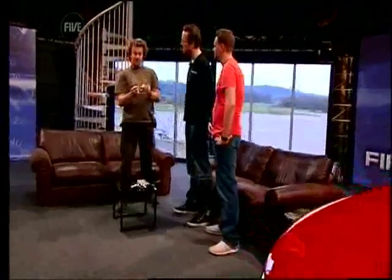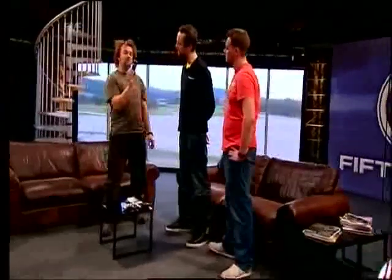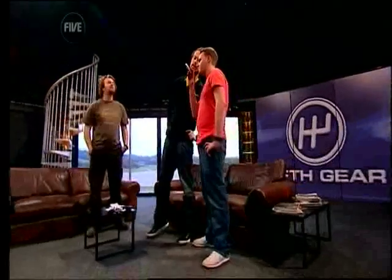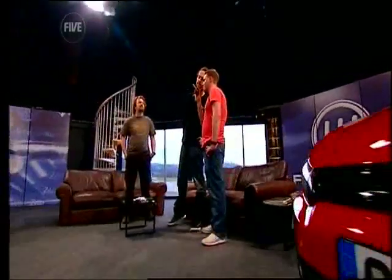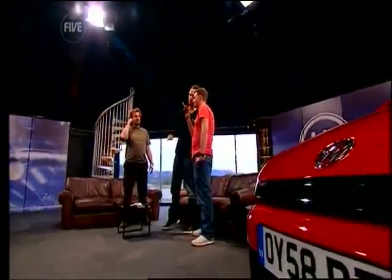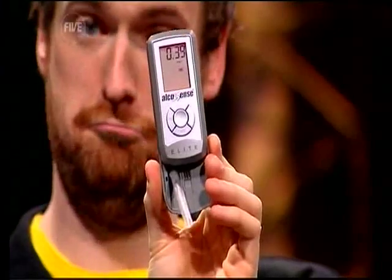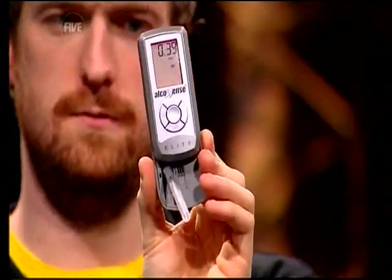This is the £60 Alco Sense. It's got the usual straw, and you just blow into this normally — you don't have to take a particularly deep breath. It's like a little mobile phone, quite cute. Blow into that normally. It even says 'blow' on the screen. The reading is 0.39. That is exactly the same as the official breathalyser from the police, so that's incredibly accurate. Very impressed with that, and all that for £60.